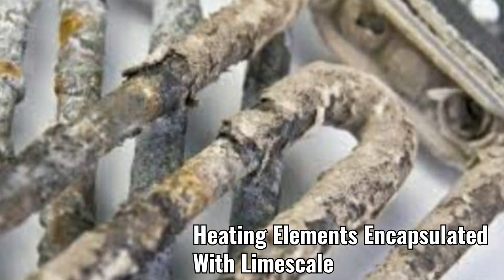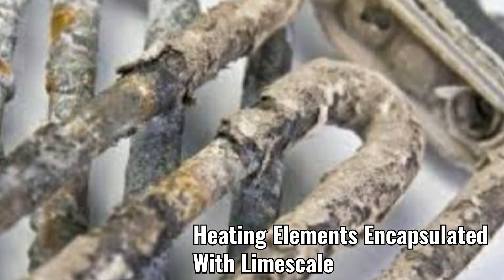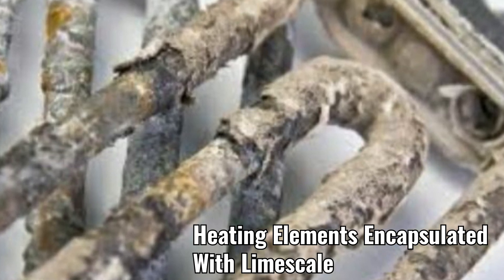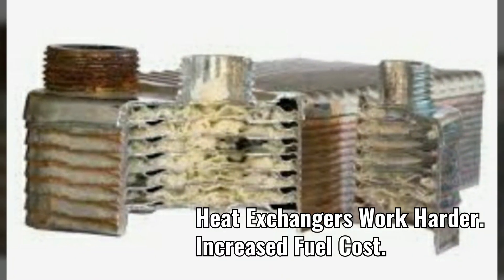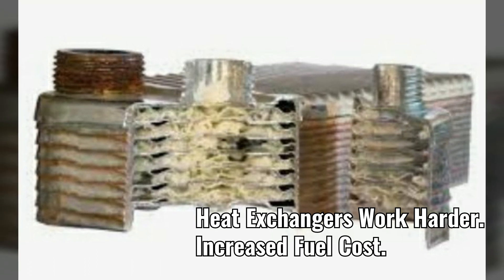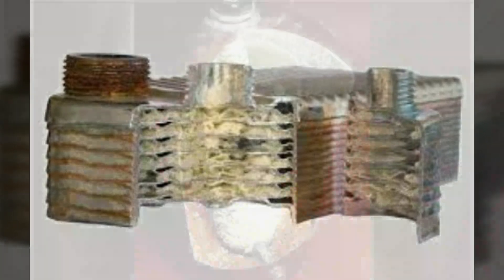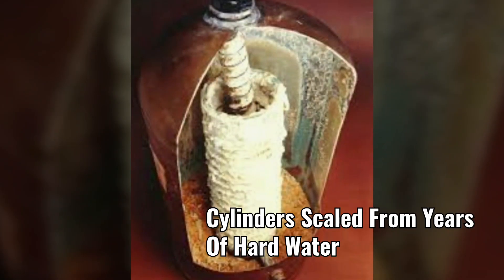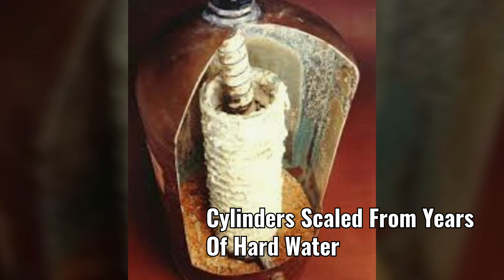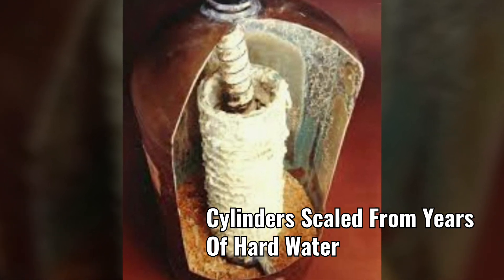Kettles really suffer in hard water areas — in some places the kettles look like they've got eggshells inside. Heat exchangers in boilers find it difficult to heat the water because they're just so encrusted with limescale. This cylinder has had many years of build-up of limescale.